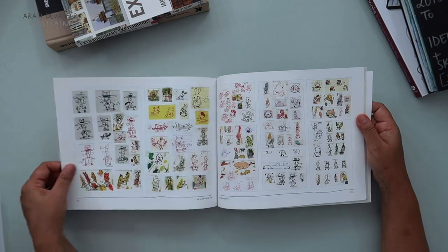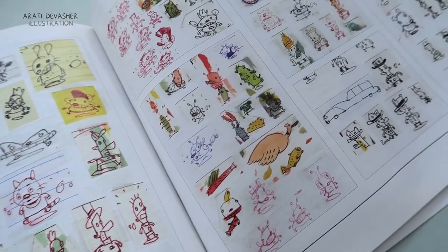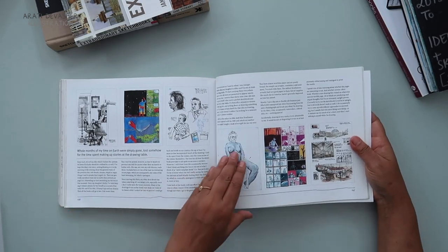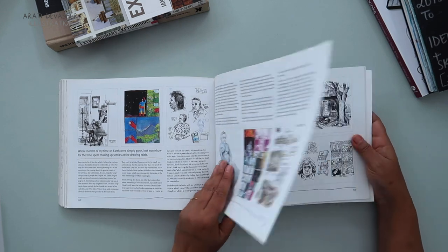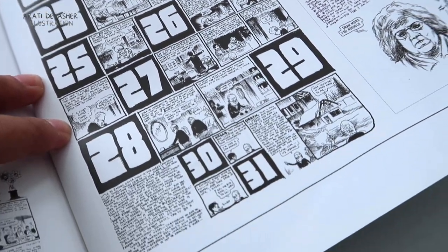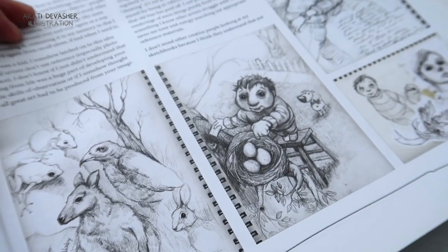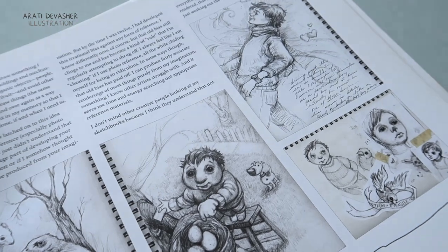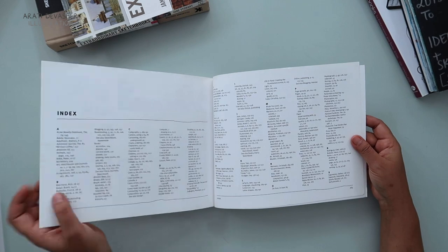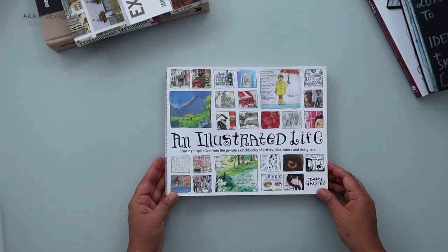These artists might be unknown, or young and still in school or studying. They might be well known but not share their work on social media. They might be super well established but have never shown their sketchbooks before. And one reason could be that their final artwork that they show to the world looks absolutely nothing like the work in their sketchbook that you really enjoy. And that's why books like these are an absolutely wonderful way to discover new work.